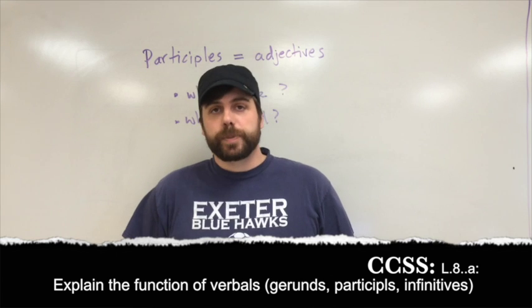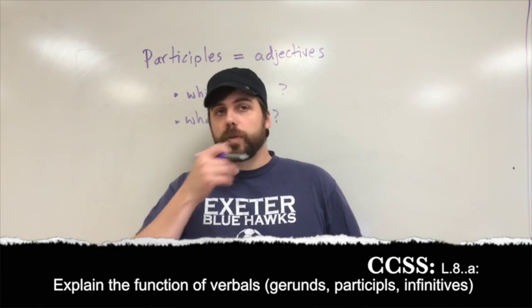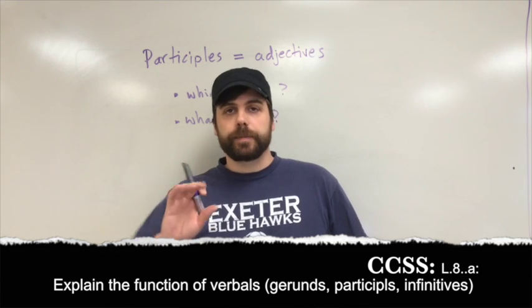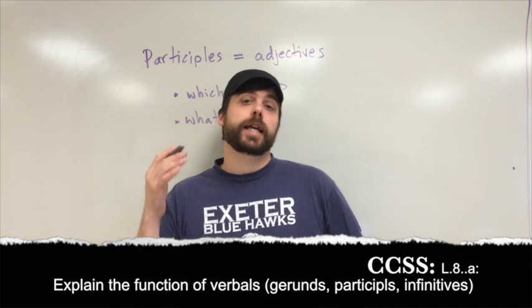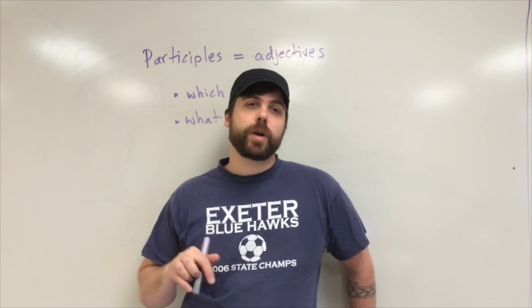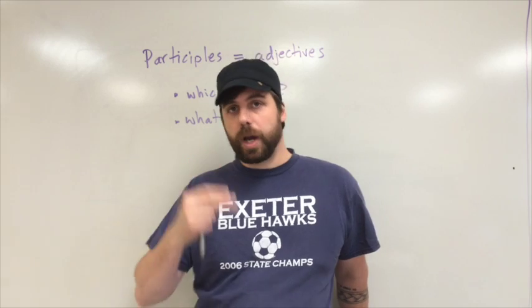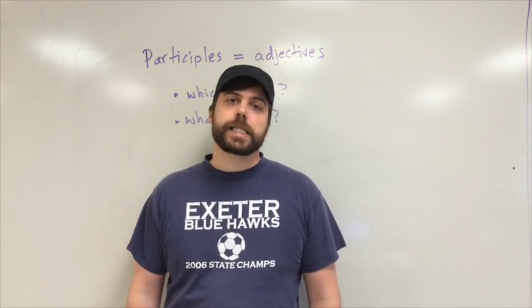Today we're going to talk about participles and participial phrases. These are really kind of cool and tricky. They're basically verb forms that act like adjectives. We're going to learn about present participles and past participles, the two kinds of participles. Then we'll journey on to talk about participial phrases.